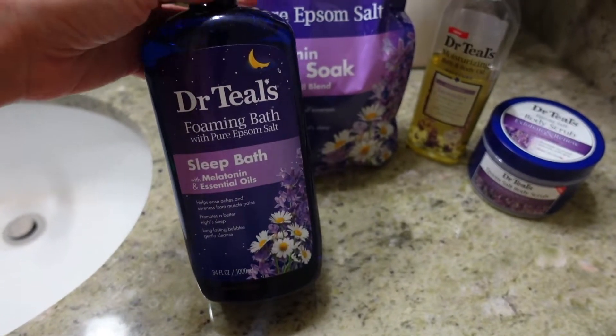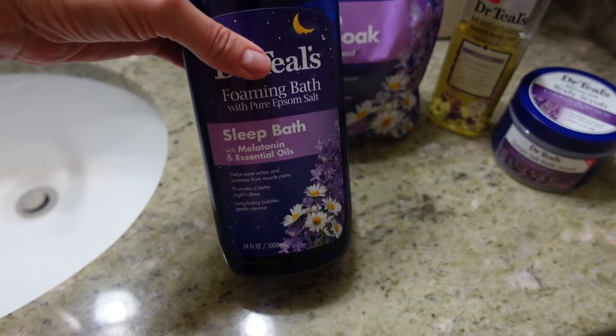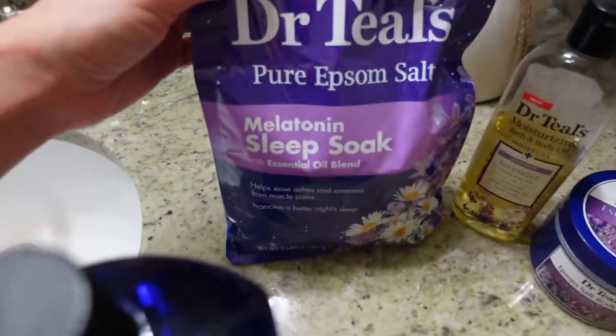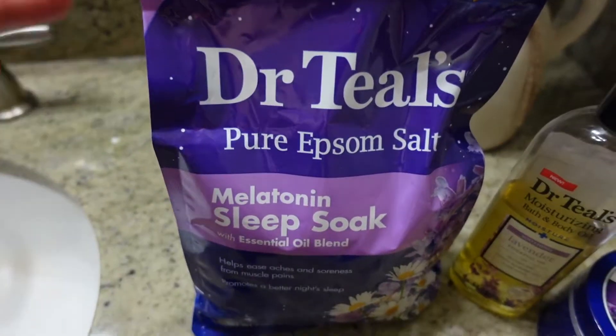For my bath, I have this foaming bath with pure epsom salt — it has melatonin and chamomile in it. I also have the same epsom salt pack with melatonin. The brand recommends you do at least two cups of epsom salt.